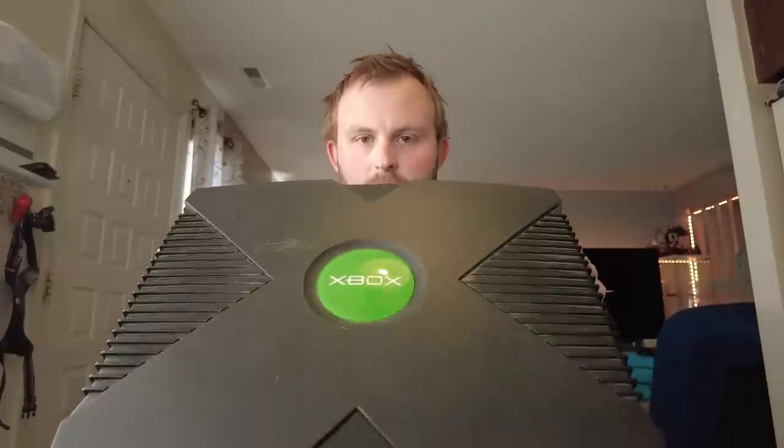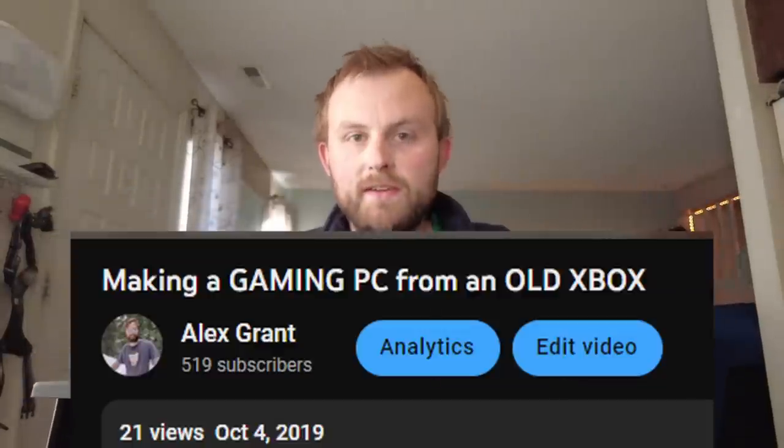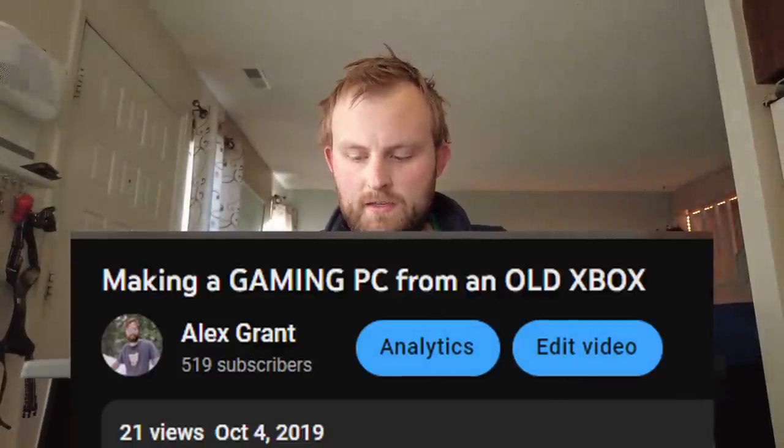But what hasn't changed is my downstairs PC. I built it inside an old broken Xbox in 2019. And wow, 2019 — that was a long time ago, wasn't it? How things have changed since 2019.